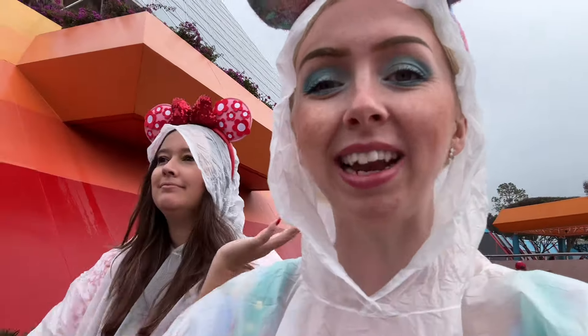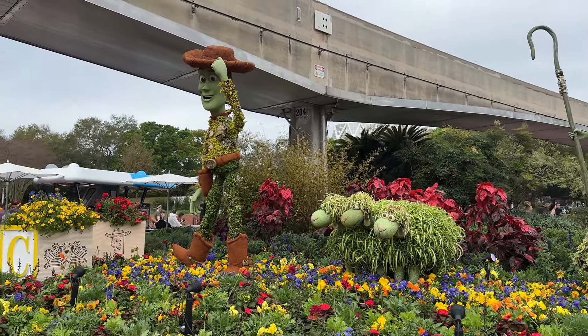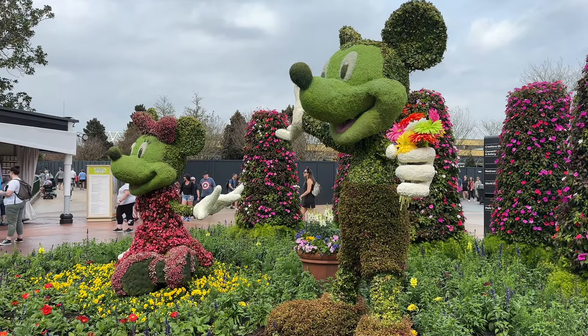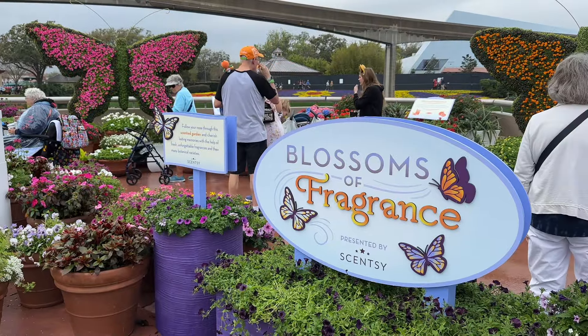Bo Peep and her sheep and Woody are also right next to Figment. They've got quite a few topiaries around here. This is a classic annual topiary they have here at Flower and Garden, and they have Pluto as well.